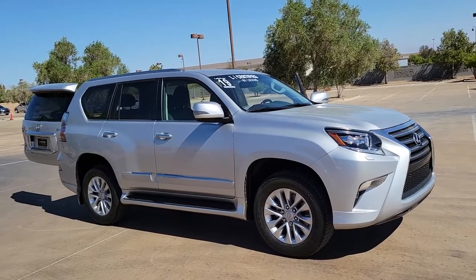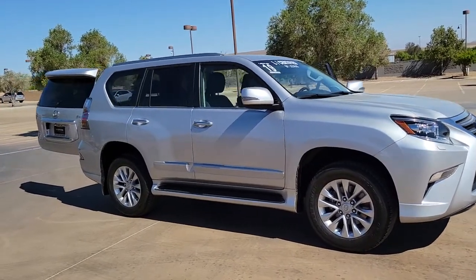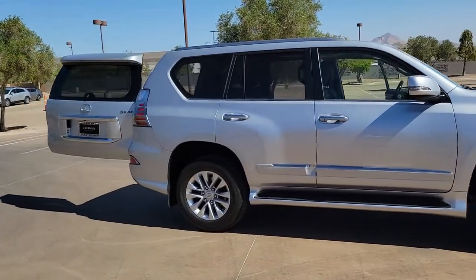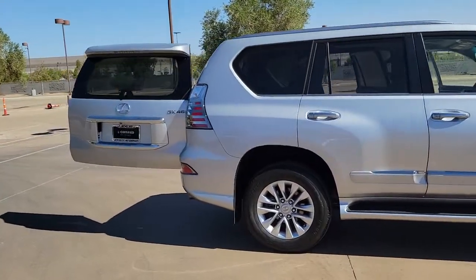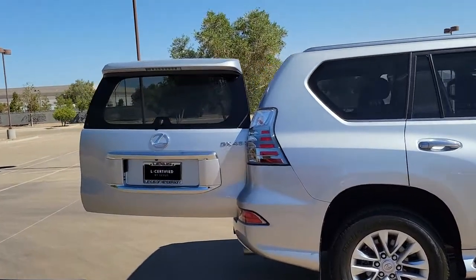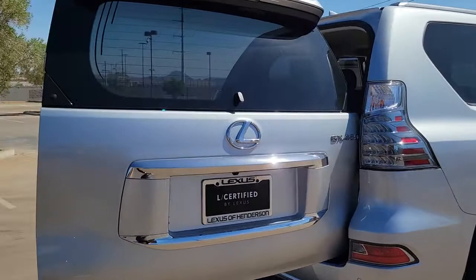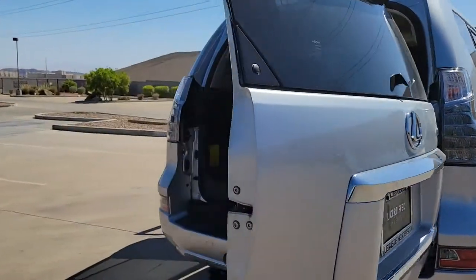This could be the car for you. The 2019 Lexus GX. This vehicle is an outstanding buy with fewer than 20,000 miles on the odometer. Enjoy a view of this handsome and rugged Lexus GX, the midsize all-wheel drive luxury SUV with three-row seating.